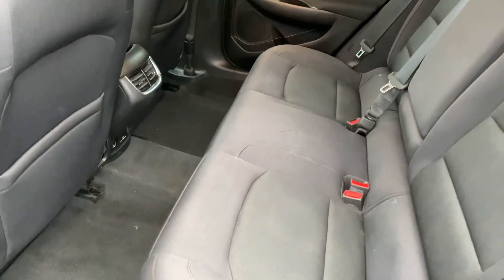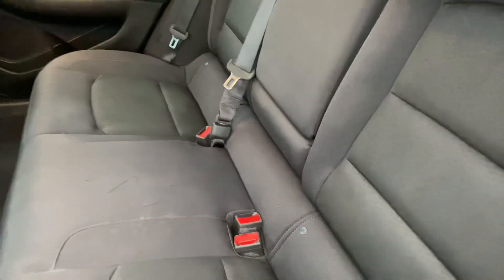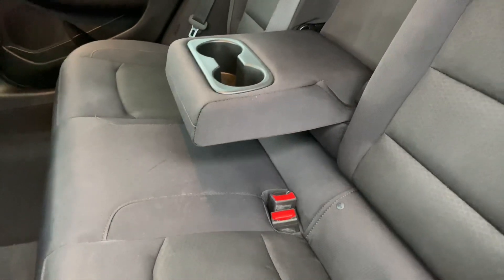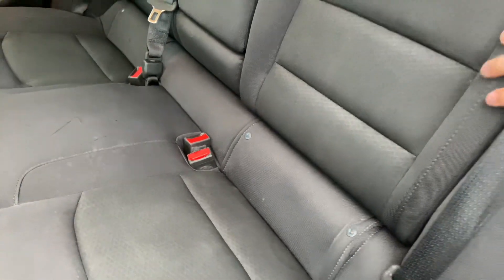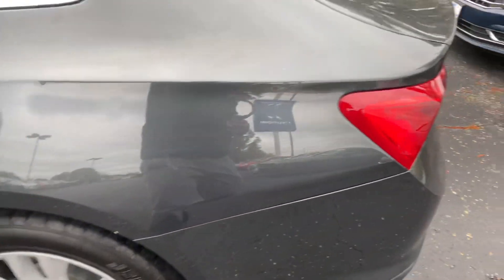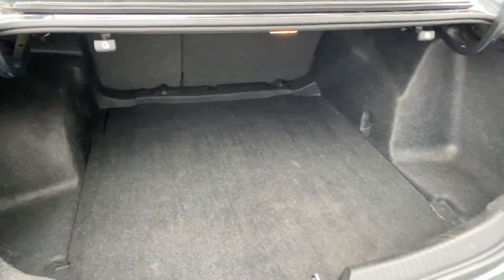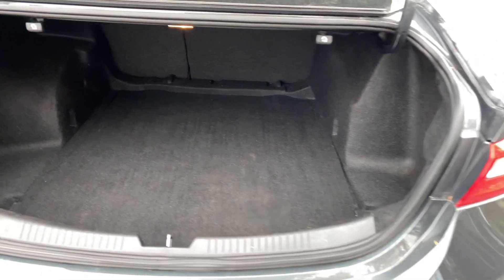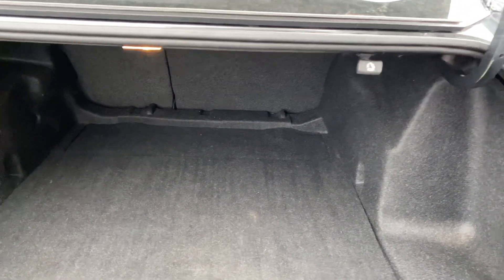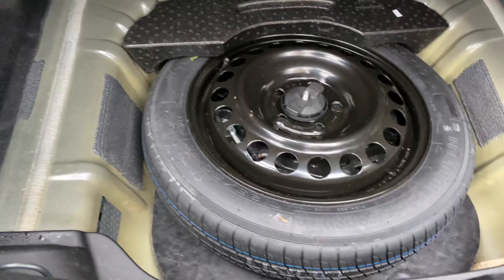Spacious seating for three. You've got a nice rear armrest with cup holders and your LATCH system for child seating and safety. Rear seats also fold down in a 60-40 split. You've got a nice large trunk, and if you need to fold the rear seats down, just pull the tab and push down the seat. Lifting up on either side exposes your roadside tools and spare tire, also included with the vehicle.